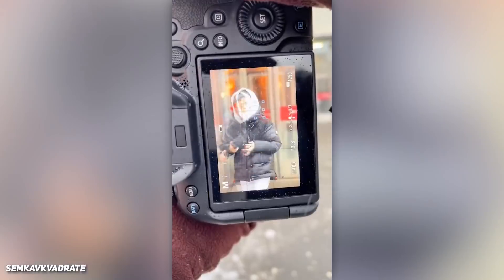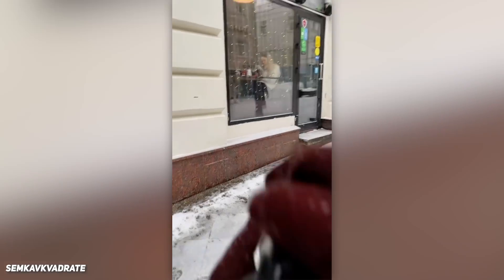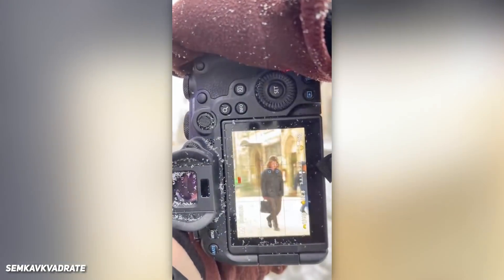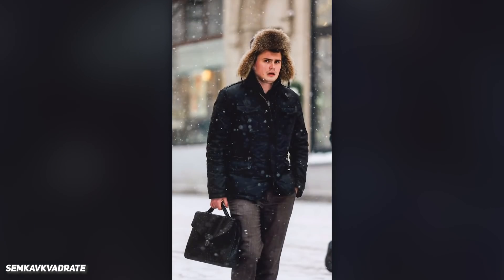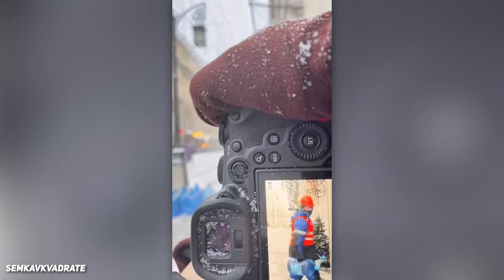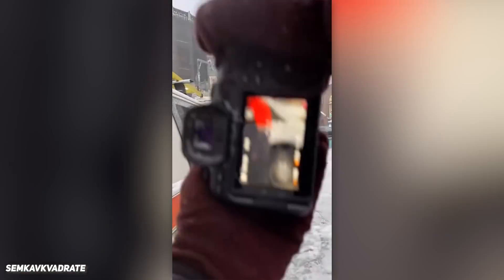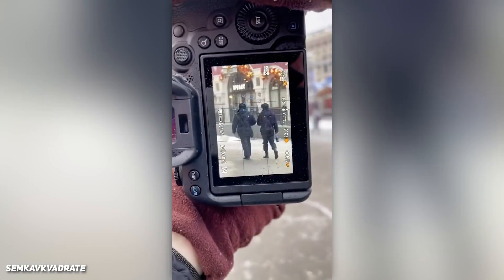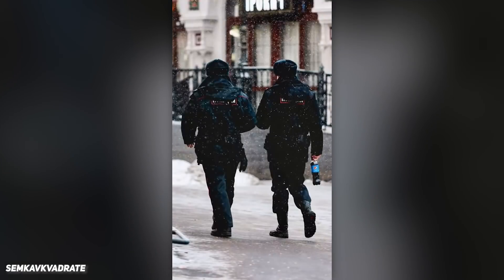Everyone's photogenic with this photographer. There's a filter that lets you trace your face.